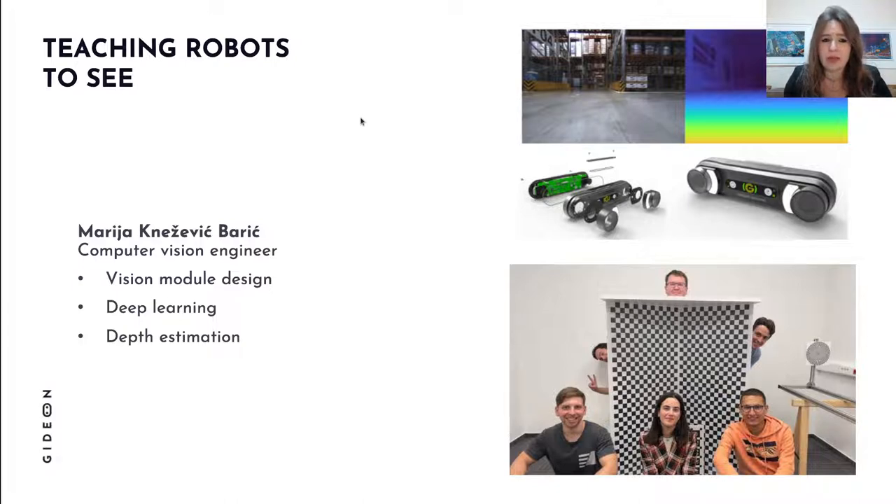To understand the world, robots first need to see it. My colleague Maria Knezjevic-Bardic is a computer vision engineer who, along with the stereo vision team, is working on the design of our proprietary vision module — our stereo camera. She's also working on deep learning algorithms for depth estimation.